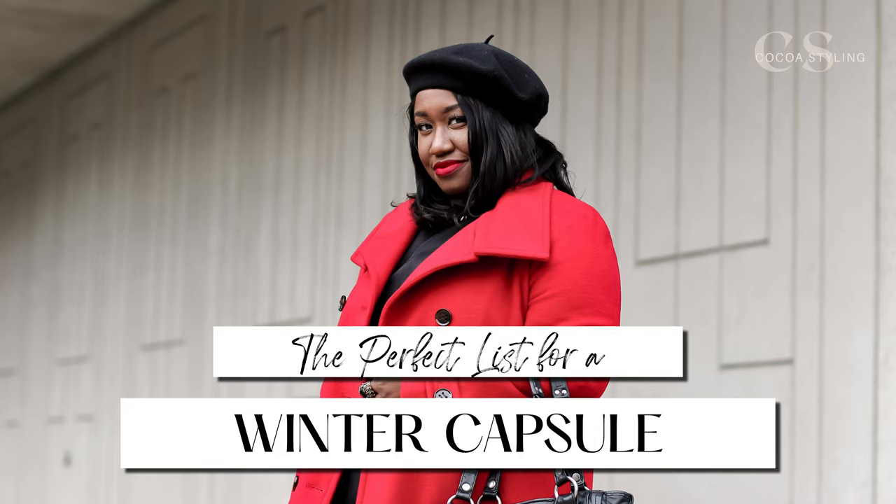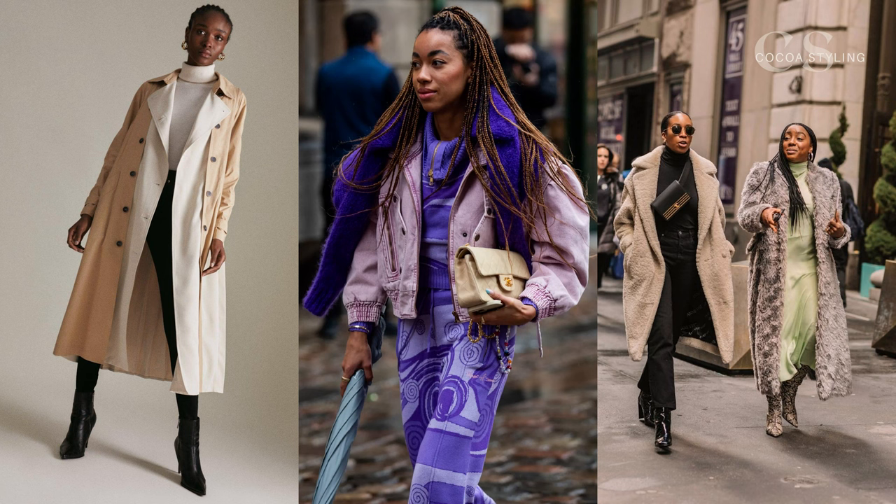If you have been doing your research on how to build the perfect capsule wardrobe for this winter, this is the perfect video for you. This is the curated list of items that I created as a personal stylist — a mix of essential and statement pieces, because a capsule wardrobe should not be boring.